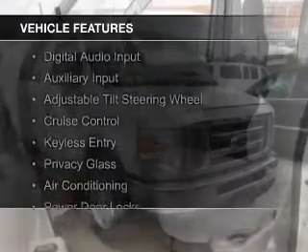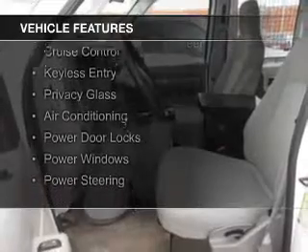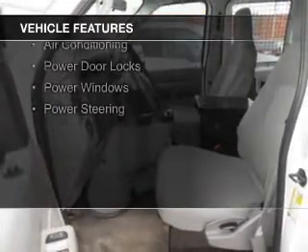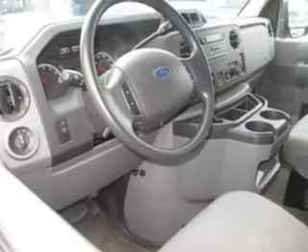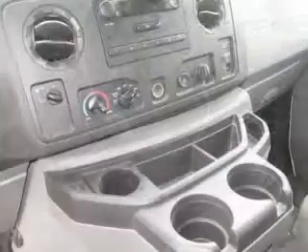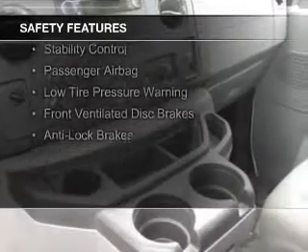The features include digital audio input, an auxiliary input, an adjustable tilt steering wheel, cruise control, keyless entry, privacy glass, air conditioning, power door locks, power windows, and power steering.